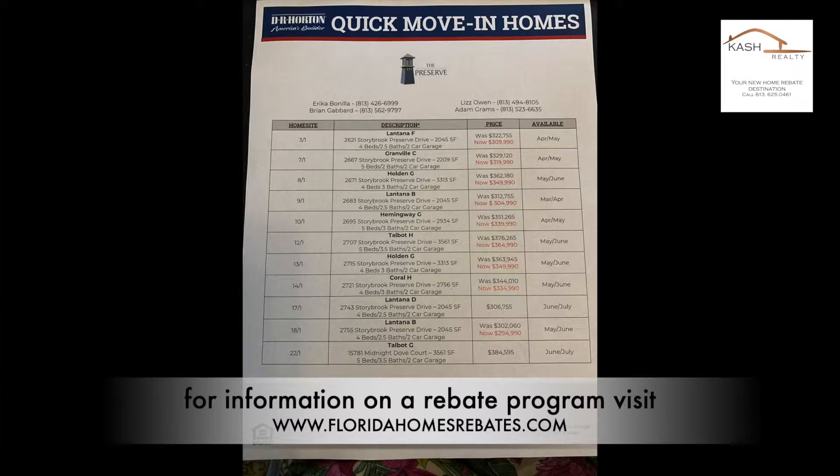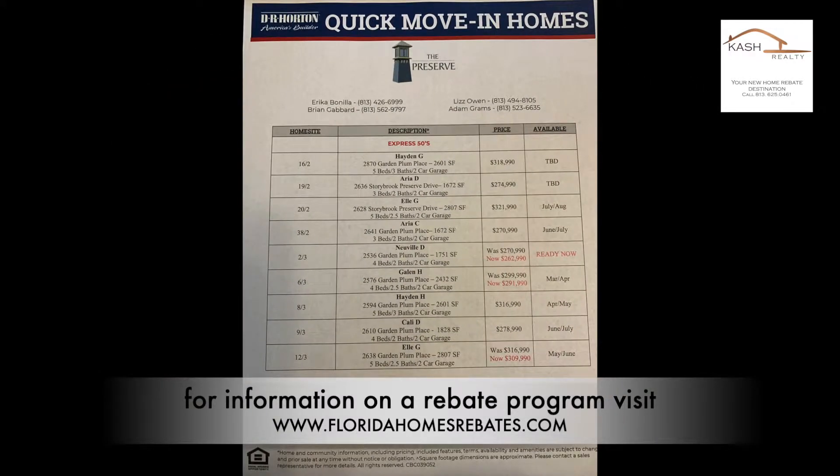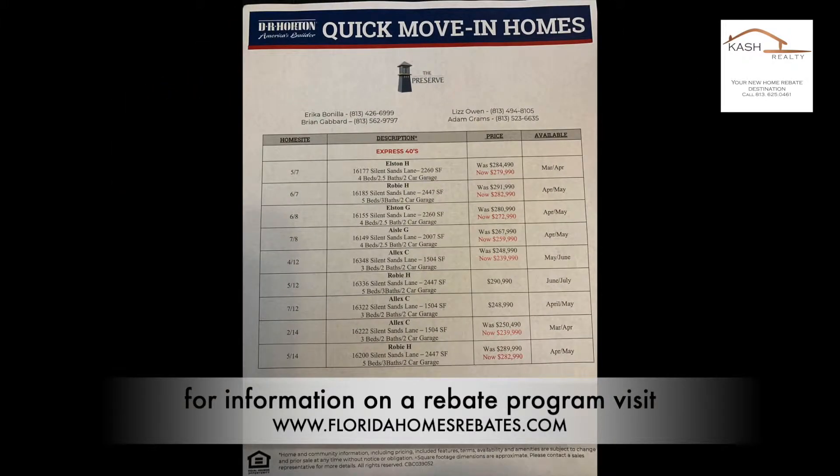As of today, there are several available quick-moving homes discounted anywhere from $5,000 to $11,000. You can buy the Alex model home for $240,000 — so far, it is the most affordable new construction home I have seen this year.